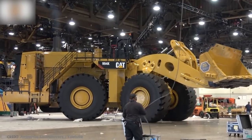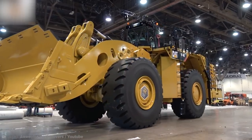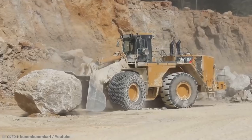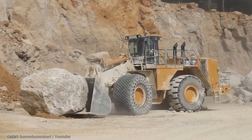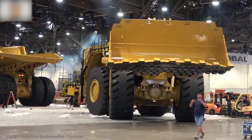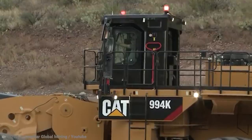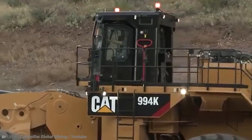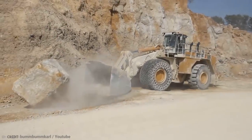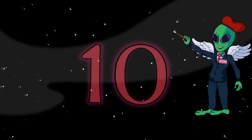The Caterpillar company, which was founded in 1925, has recently launched the 994, one of the most advanced wheel loaders ever built. These massive wheel loaders can lift as much as 40 tons. Caterpillar is the world's largest manufacturer of wheel loaders, and although many of their machines are manufactured in China and Brazil, the giant wheel loaders such as this one are exclusively made in a factory in Illinois.